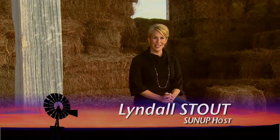Good morning, everyone, and welcome to SUNUP. I'm Lyndall Stout. It appears hay production is following the trend of high-yielding crops this year in Oklahoma. And as our Austin Moore explains, it's translating into some extra green.